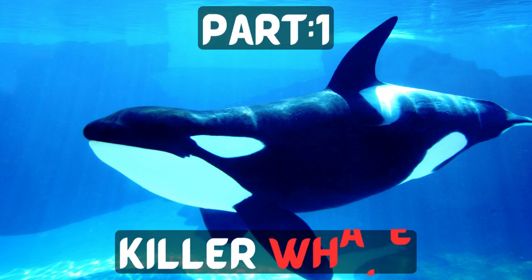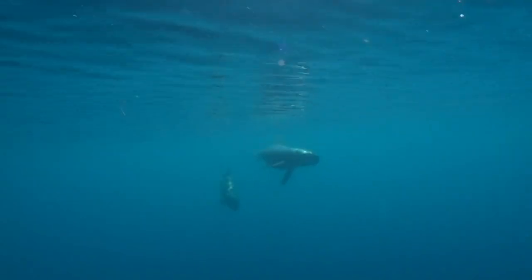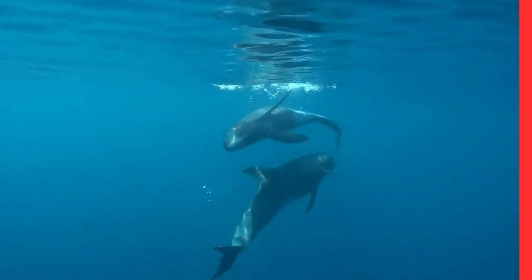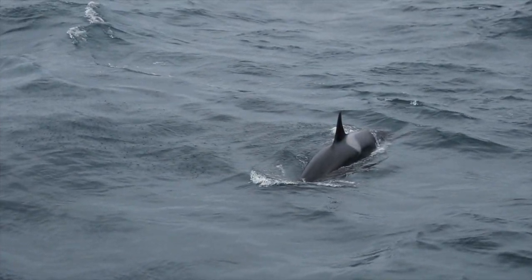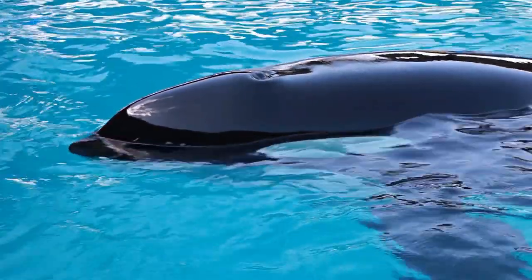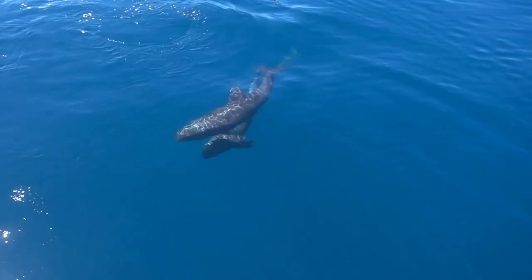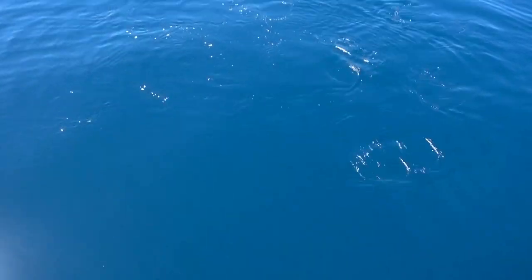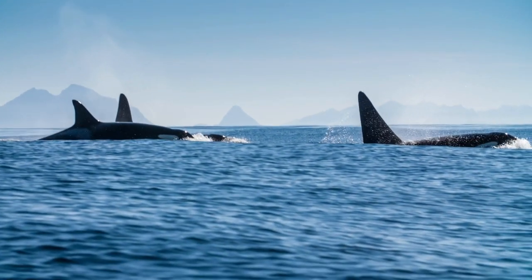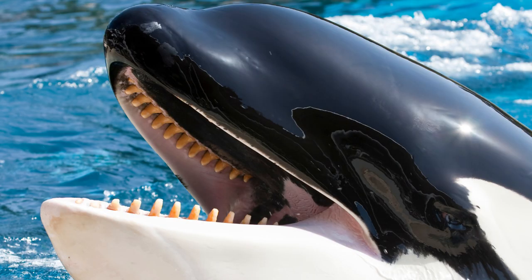Part 1: The Killer Whale — Physical Characteristics. The killer whale, commonly known as the orca, is the largest member of the dolphin family, Delphinidae. They exhibit a sleek and robust body with a prominent black and white colouration pattern. Adult males can reach lengths of up to 30 feet (9 metres) and weigh around 10 to 15 tonnes, while females are slightly smaller, averaging around 25 feet (7.6 metres) in length and weighing between 5 to 8 tonnes.